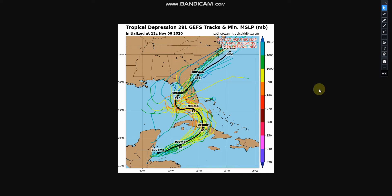If you take a look at the spaghetti models from the GFS ensembles, it shows it going through Cuba as a strong tropical storm, and then strengthening even further going over the Florida Keys, and then going through Florida and out to sea.